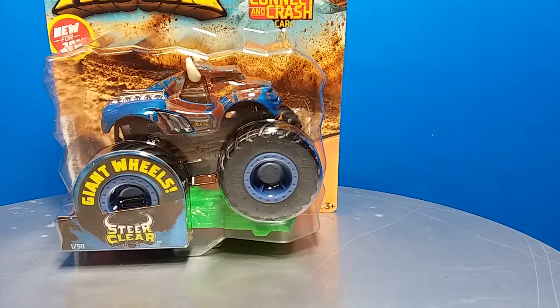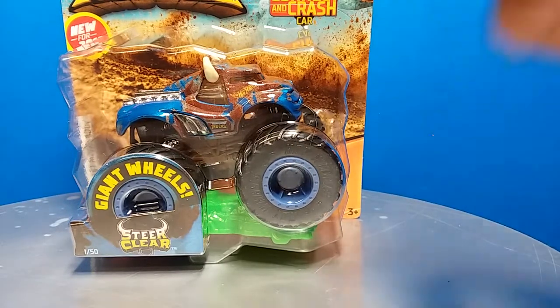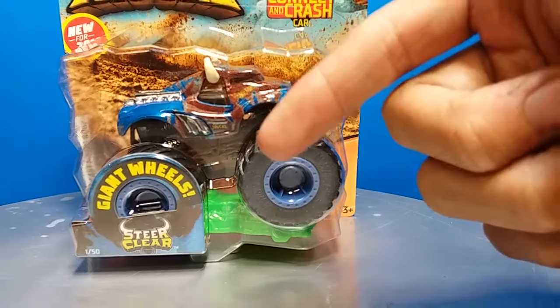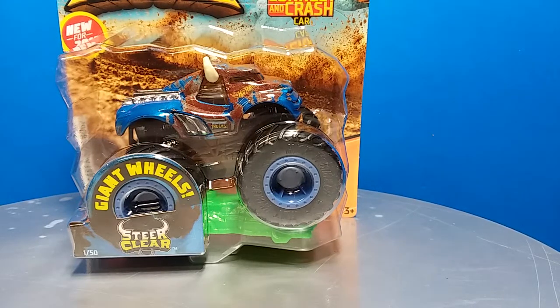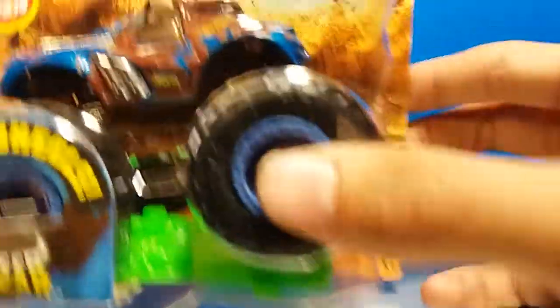We're going to start taking a look at trucks - first up is the Steer Clear, all new for 2019. It's only November, which is funny because the last three years straight I have found trucks from the first case of the year in November. In 2016 I found case A of 2017, which was the Chrome Mohawk and Son of a Digger case. Then last year I found the first case which was Earthshaker and Blue Thunder Nose Crustacean. Now I've found case A of Hot Wheels Monster Trucks and it's not even Thanksgiving.